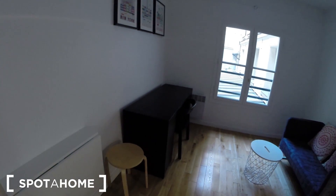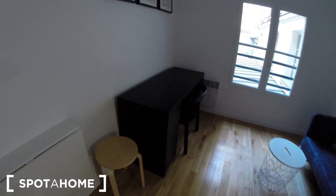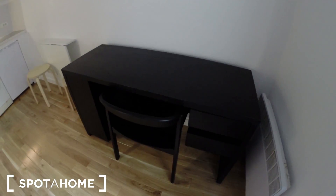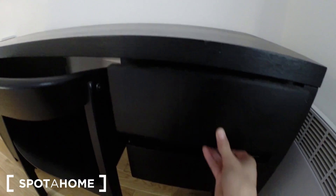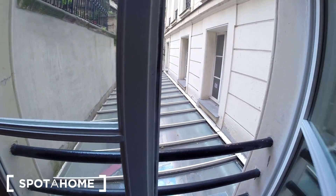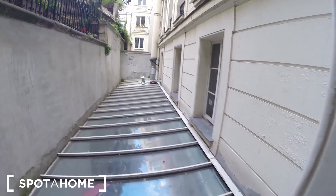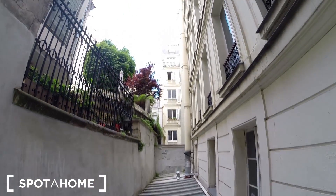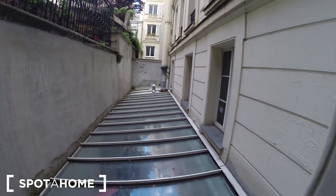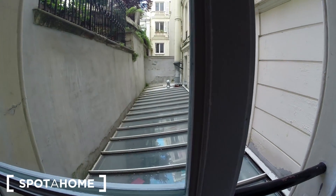So this is the living room with a desk right here — kind of a big desk, so that's great. And this is the view from the living room. As you can see, it's pretty calm. I can't hear noise from the street, so that's great.